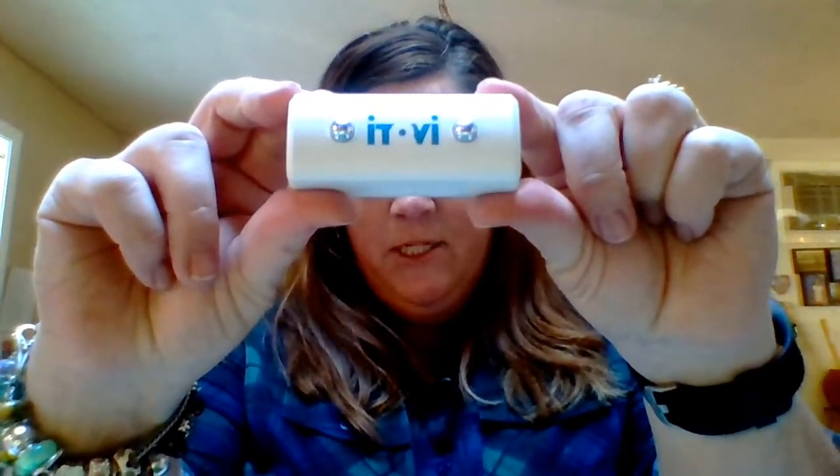Hi everyone, it's Wendy Williams. I got my iTOVi in the mail yesterday, and so what I'm going to do is take a scan so you can see what it looks like. So this is it. It has two little sensors on there that use the bioimpedance technology to test the frequencies in your body.